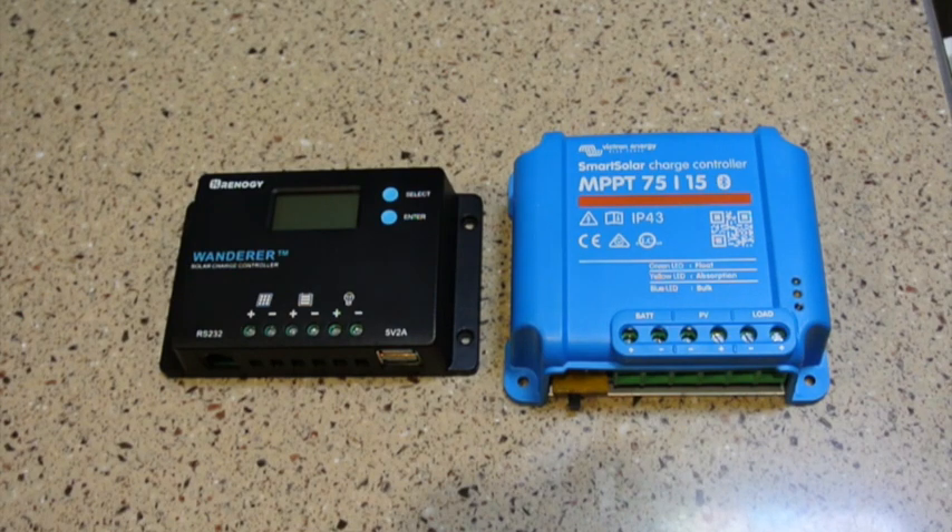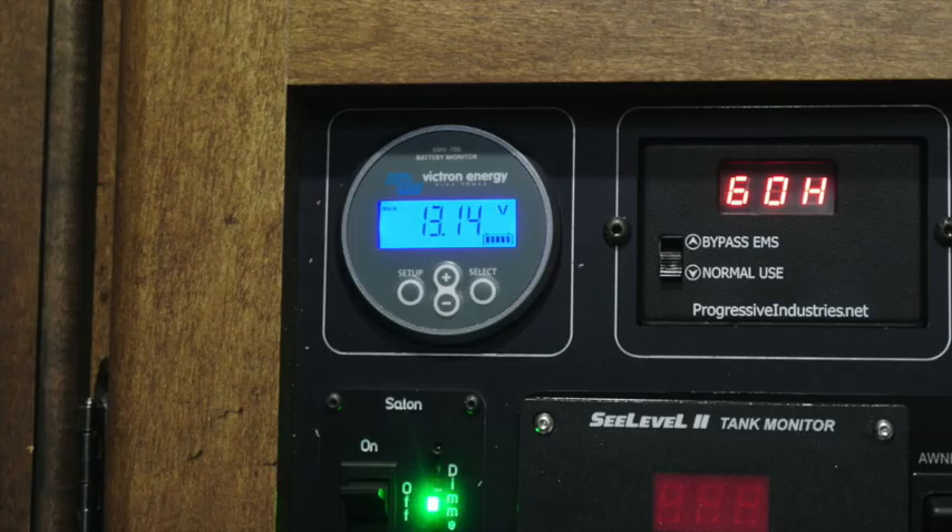One thing about the Victron is that it does not come with a display — it only has LEDs for the different charge states. However, it is a Bluetooth-capable controller, so the display is essentially your smartphone. The reason I went with the Victron controller is I already have a BMV 700 battery monitor, and the Victron actually integrates with that monitor, making it more of a DC management system.